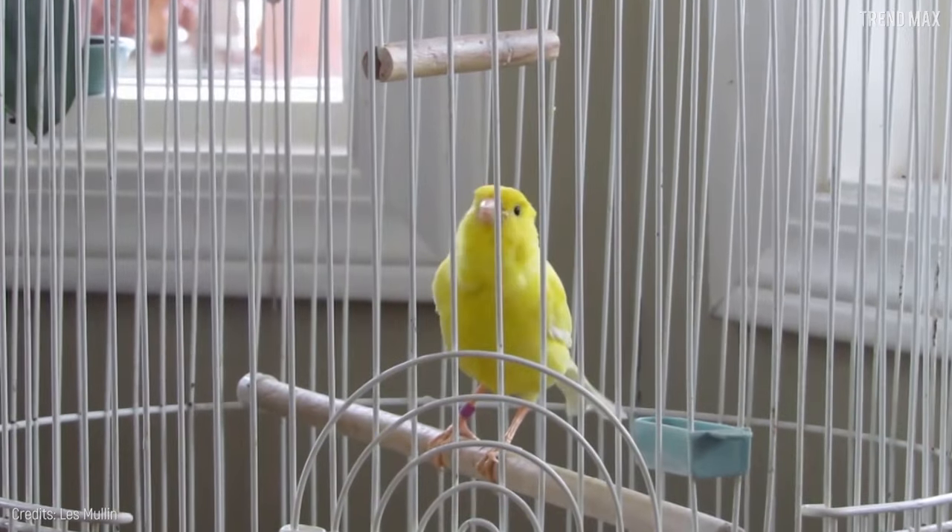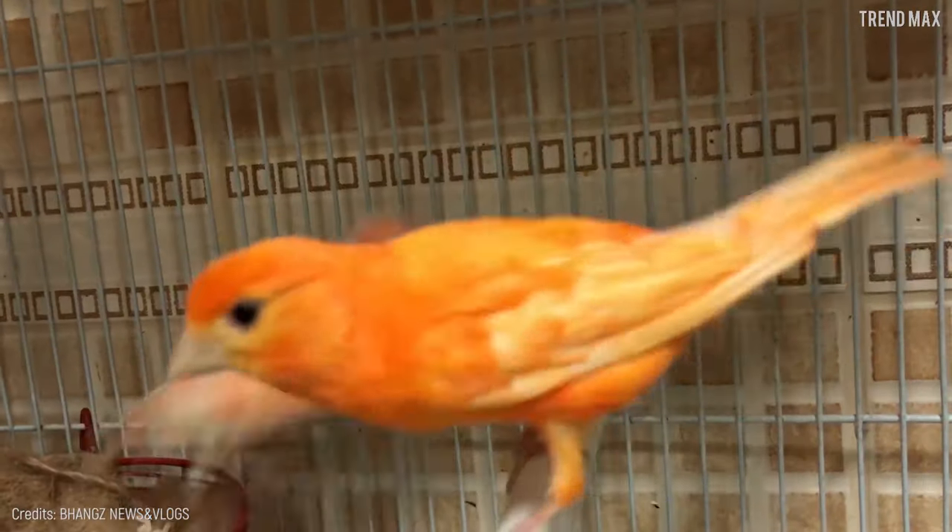Most of the time, canaries are happy in their cages. And you don't have to worry about their safety because they know how to defend themselves.